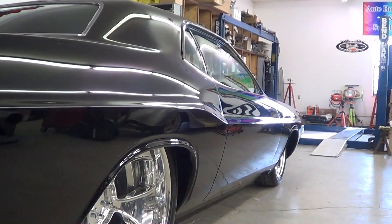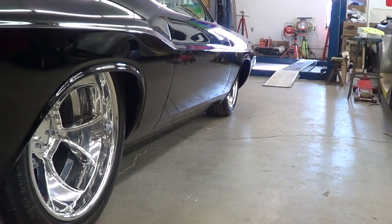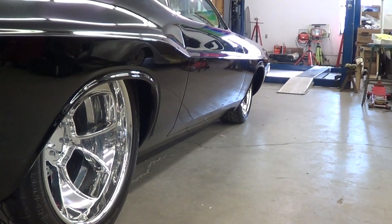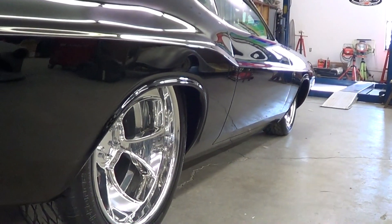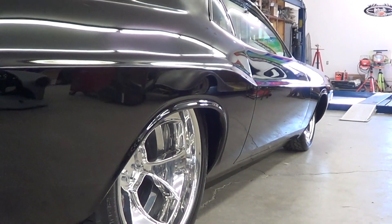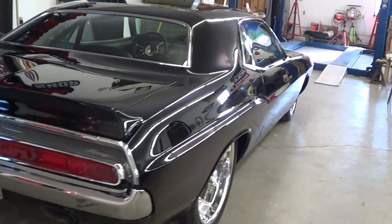It's got 22-inch wheels in the rear, 19s in the front, six-piston brakes all the way around. Door handles are shaved, mirrors are shaved. Basically anything that was on the car is gone except for, you know, your spoiler, your main things. There are no extra options on the car.